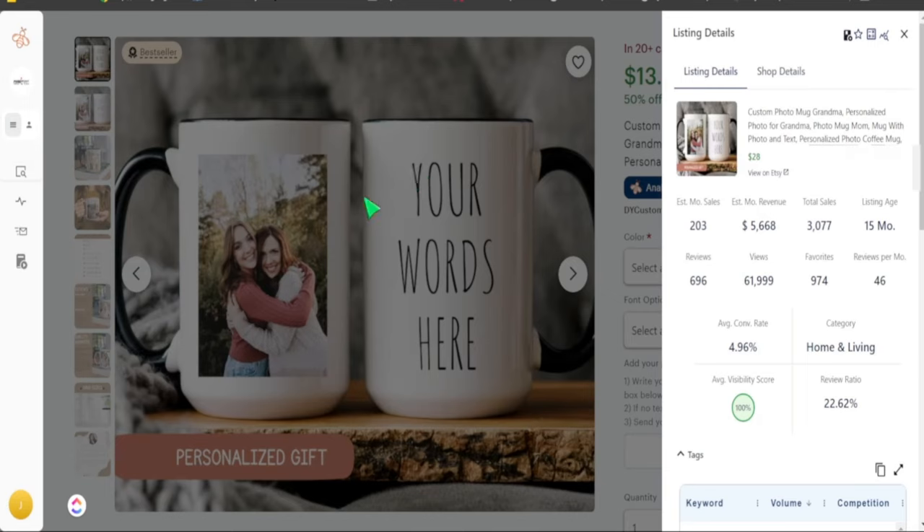The second product doing well also follows the custom theme — it's a personalized gift for a friend or family member. They simply put the customer's photo on the mug and allow the customer to add custom text. Simple sometimes sells best. This listing is only 15 months old but has brought in over 3,000 sales, with over 200 in the last 30 days. It's very easy to take a basic photo and add features to make the product stand out, then list it on your Etsy shop.